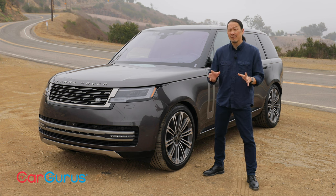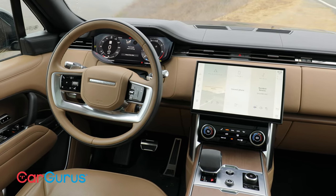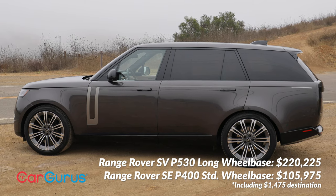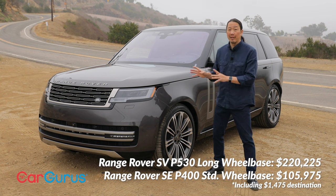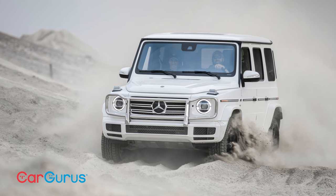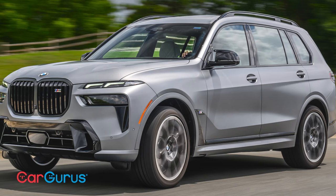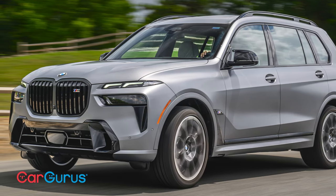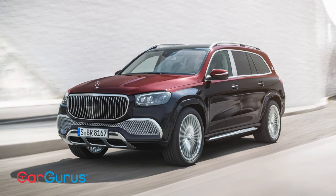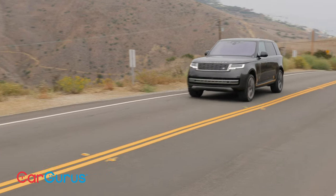This 2022 Range Rover is one of the most luxurious SUVs you can get. It easily surpasses the expectations set by the already lofty German brands, but it comes at a price. It starts around $106,000 and climbs to $220,000 for the long wheelbase SV model — this particular one with options rings in just over $130,000. The Mercedes GLS starts just under $80,000, but the off-road capable G-Wagon will set you back $140,000 to start. BMW's X7 also starts under $80,000 but doesn't have much in the way of off-road abilities. On the other end, you have the Bentley Bentayga and Maybach GLS that start above $160,000. None of these SUVs are very fuel-efficient — the EPA estimates this Range Rover will only return 21 mpg in combined city and highway driving.